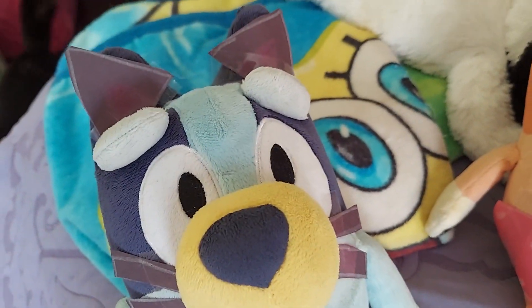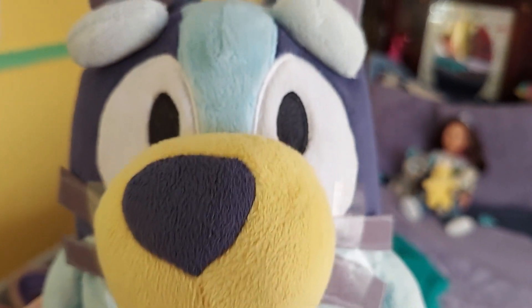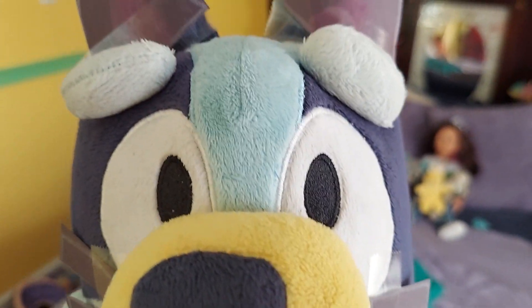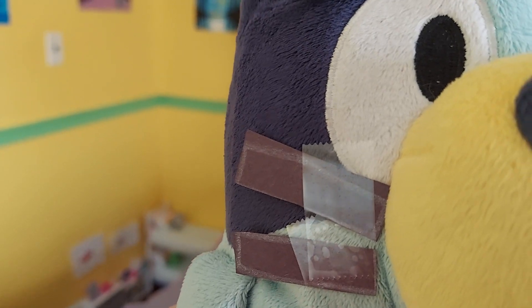So here's mine. Come over here, Bluey. What are you for Halloween this year, Bluey? I'm gonna be a cat, see? Here are the cat ears, and I've even got little whiskers.